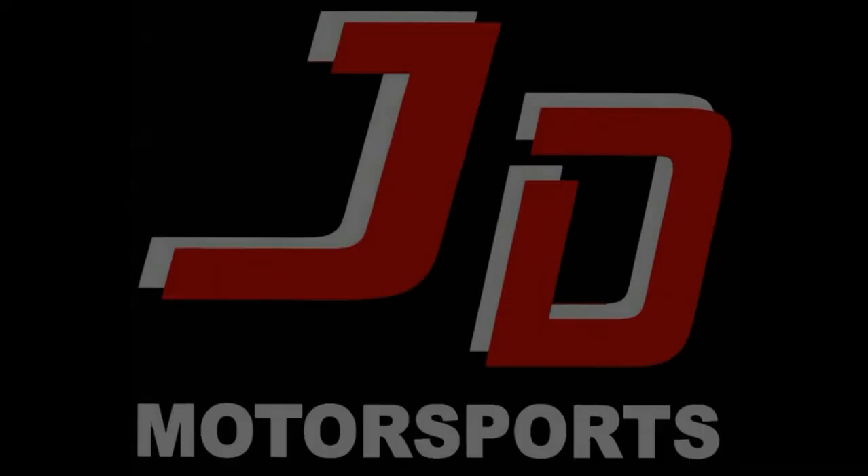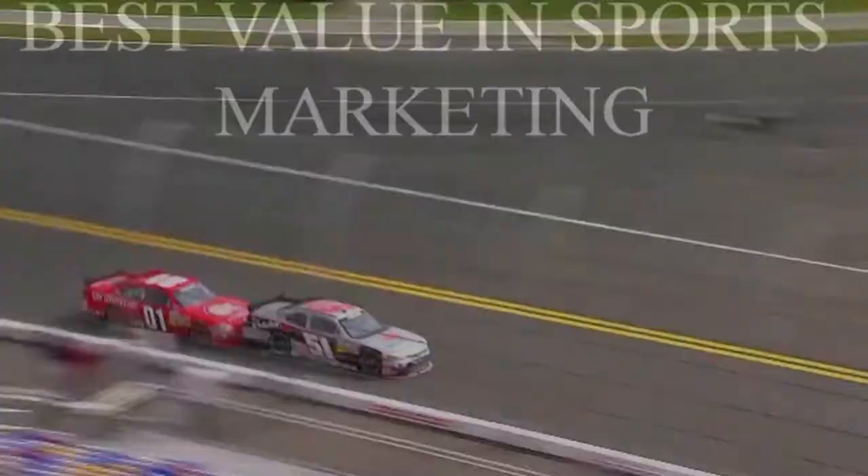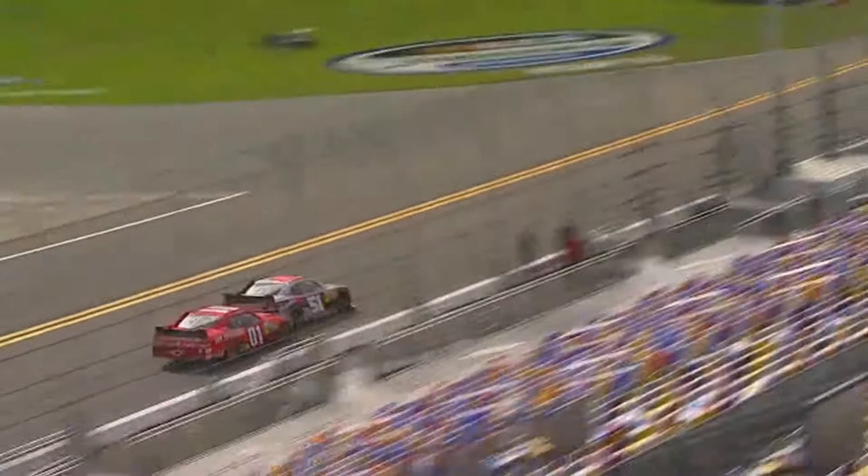Welcome to the JD Motorsports website. This is Mike — NASCAR driver Mike Wallace — and we are the best value in motorsports. We just wanted to give you a little highlight clip of the first race of the season down at Daytona International Speedway.